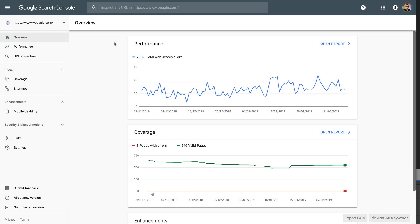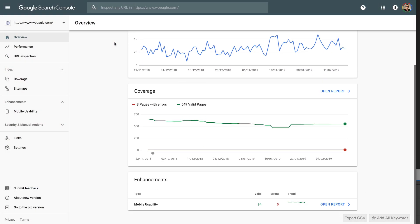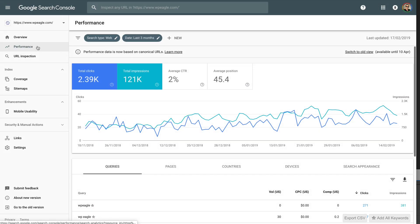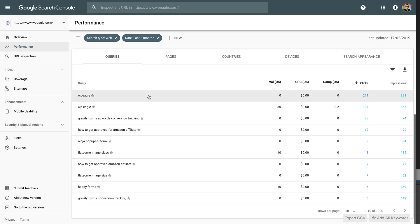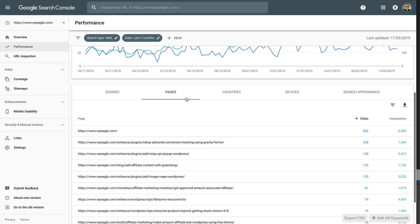Following on from Google Analytics, I've got another free Google tool which is gonna show you how well you are ranking on the Google search engine, and it is Google Search Console — previously known as Google Webmaster Tools. Once you add your site to Google Search Console, it'll start to give you loads of data in terms of how well you are ranking, what keywords you're showing for, if there's any technical problems with your site that could be preventing you from showing up on the search engine, and a tonne of other useful data around what's working, what needs to be fixed, and how well things are performing.